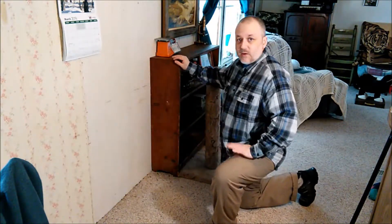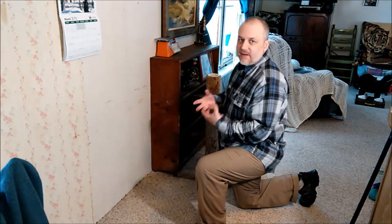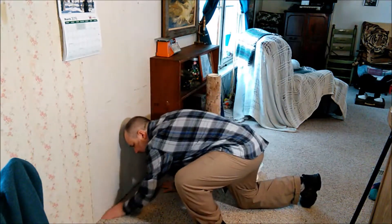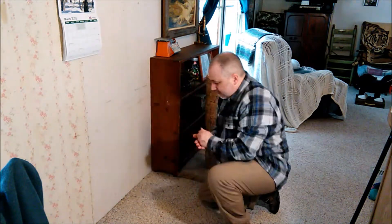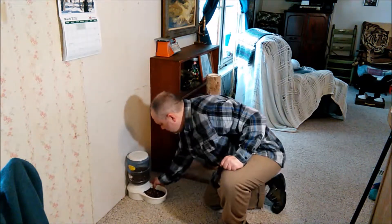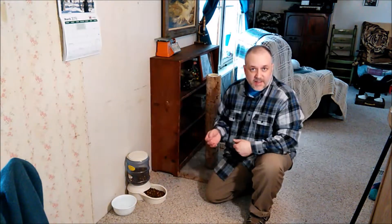So overall it does a really good job. Now it's not going to get the edge of the wall, but instead of me having to get down here, pull all this stuff up, and take it to a trash can — for this corner stuff, it's just a few pieces. I can pick those up, get rid of it, put their food back where it needs to go, and their water, and I'm all set.